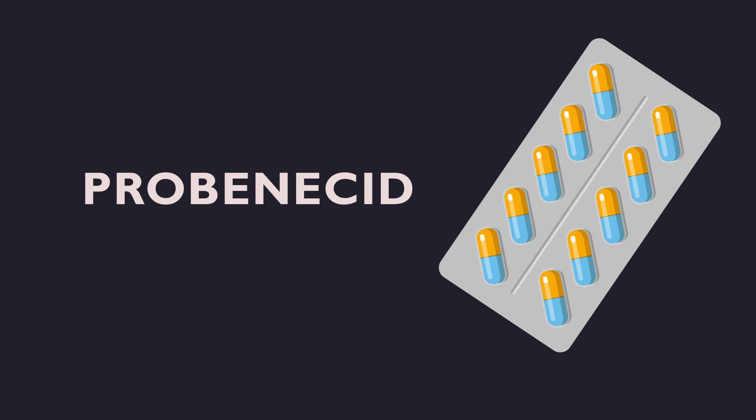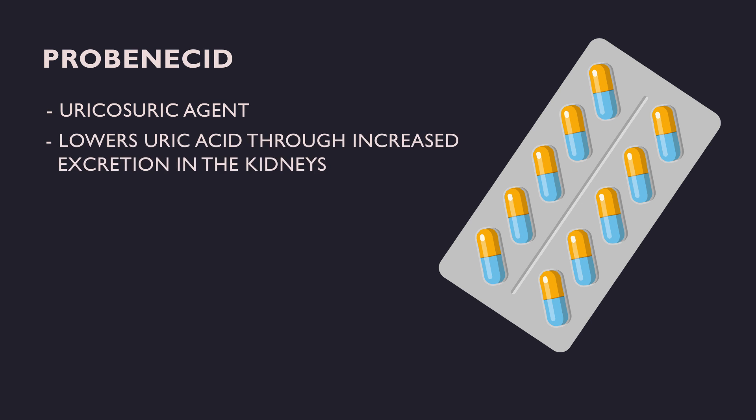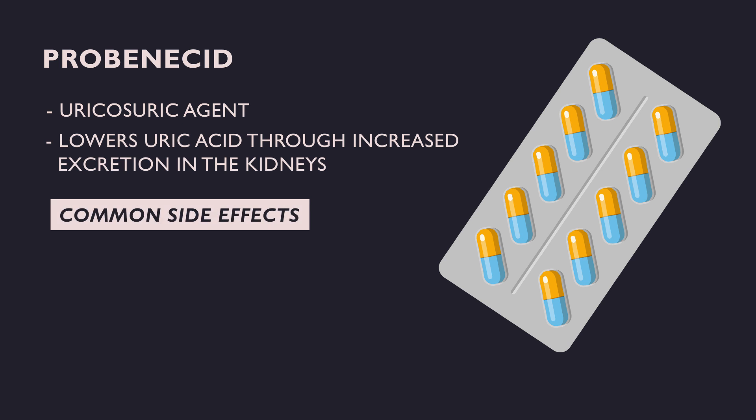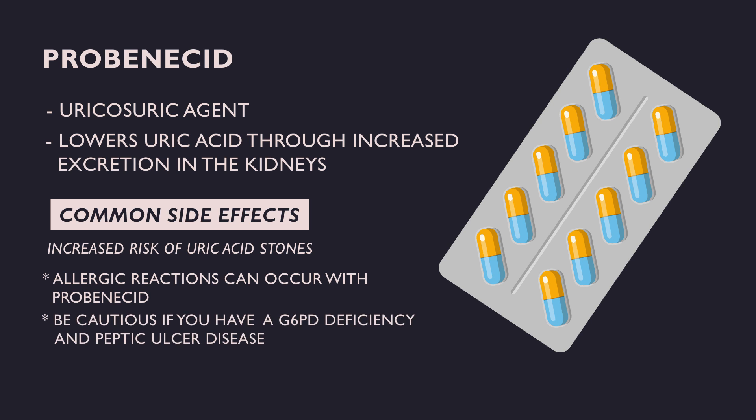Probenecid is a uricosuric agent. Uricosurics are the second class of uric acid-lowering treatment and lower uric acid levels through increased excretion in the kidneys. These agents increase the risk of uric acid stones and are contraindicated in those with a history of kidney stones. Probenecid can be used alone or as an adjunct to xanthine oxidase inhibitors. Allergic reactions can occur and it should be used with caution in patients with G6PD deficiency and peptic ulcer disease.